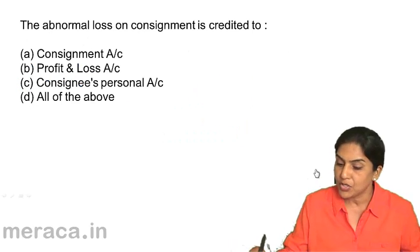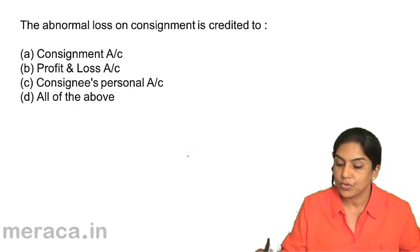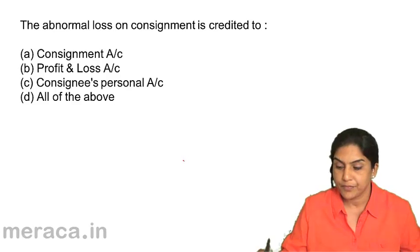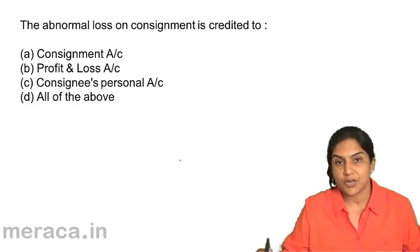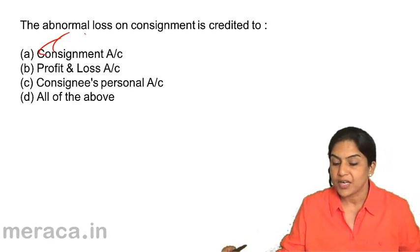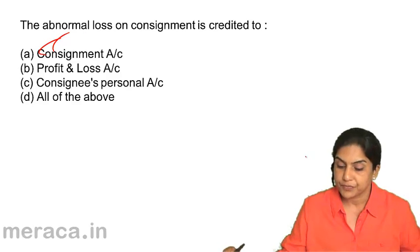The abnormal loss on consignment account is credited to: A. Consignment account; B. Profit and loss account; C. Consignee's personal account; D. All of the above. Abnormal loss on consignment is credited to the consignment account. The entry for abnormal loss is: abnormal loss account debit to consignment. Therefore it is credited to consignment account. Correct answer is option A: consignment account.